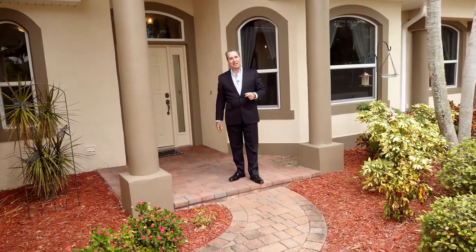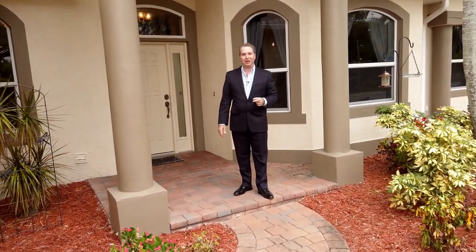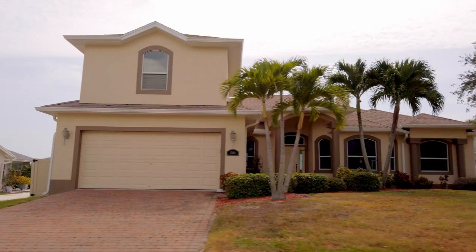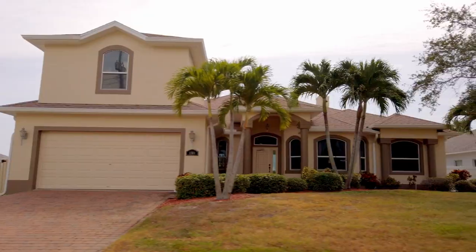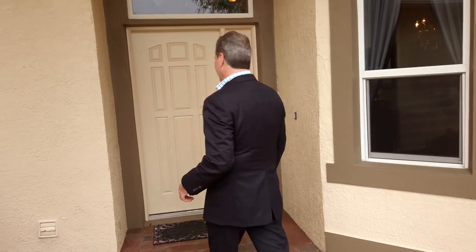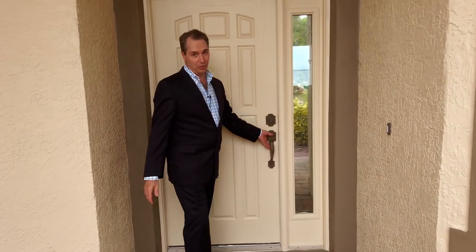Welcome to sunny Florida. I'm Anthony Scaramucci with Coldwell Banker Paradise, bringing you warm greetings from the Sunshine State. I'm here today at 1380 South Banana River Drive in Merritt Island. Come on in — I'd like to show you some additional features of this beautiful home.